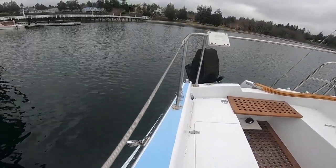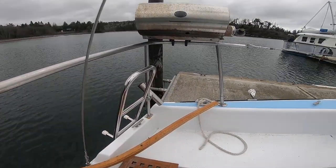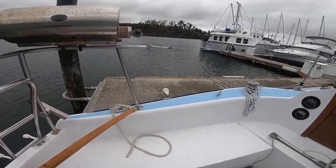The very roomy cockpit has plenty of seating so you can invite your friends and family for a great day out on the waters of the Puget Sound.